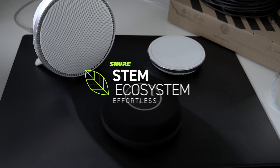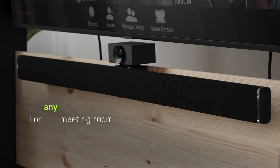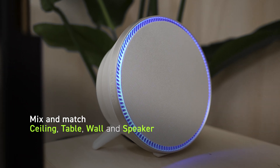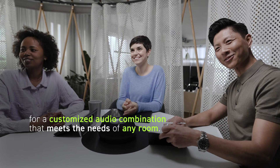Meet the STEM ecosystem from Shure, a flexible and scalable conferencing solution for any meeting room. Mix and match ceiling, table, wall, and speaker for a customized audio combination that meets the needs of any room.